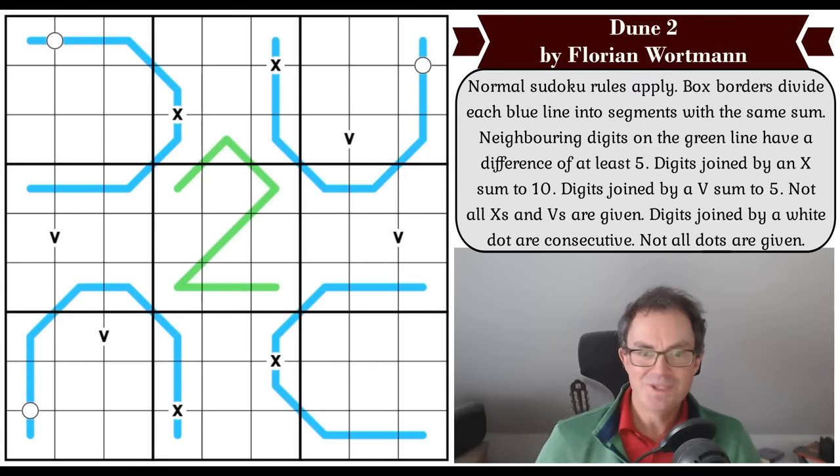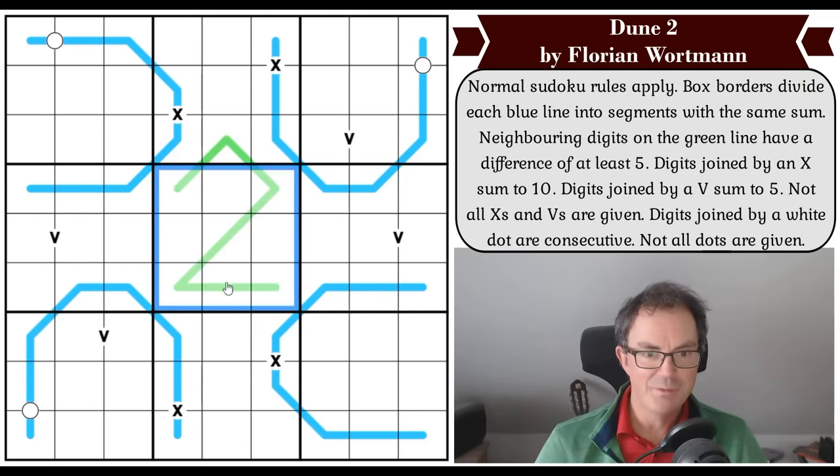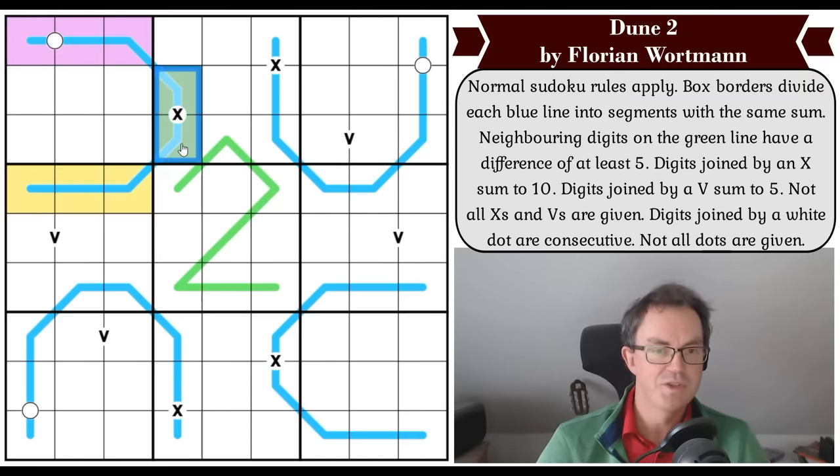Let's see if we can do Florian Wartmann's puzzle, Dune 2. The rules: normal Sudoku rules apply — put digits one to nine once each in every row, column, and three-by-three box. Box borders divide each blue line into segments with the same sum. These cells on the D line in box one are divided by a box border into segments, and each segment has to have the same sum.